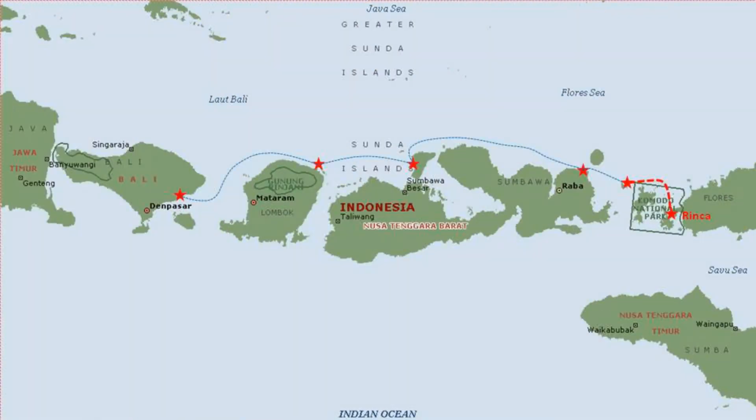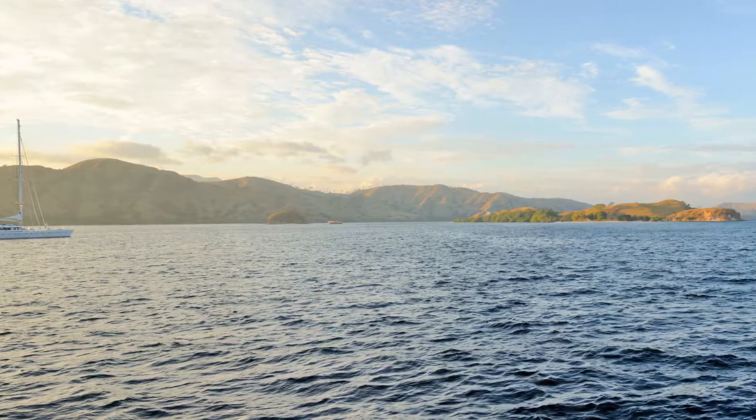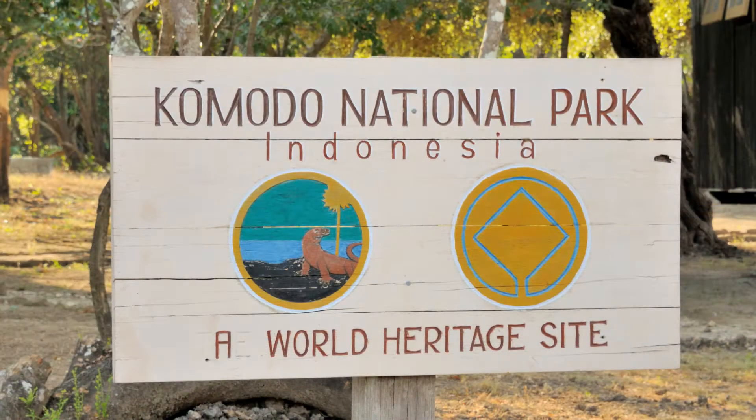This morning we enter Komodo National Park. We're anchored off Rincha Island, one of the two major islands in the park. Here we are.